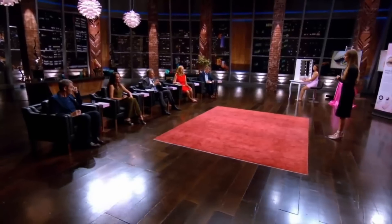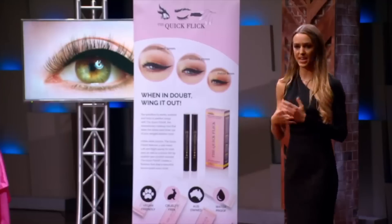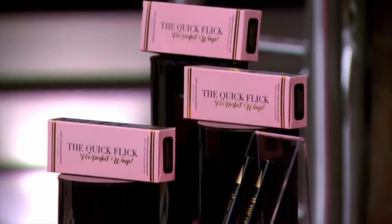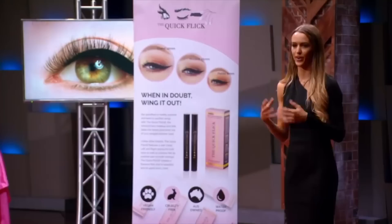At the time I was actually studying interior architecture, and having that design background I thought, how about I come up with my own design solution? So the Quick Flick is a self-inked winged eyeliner stamp that is customized for each eye. Within each set you receive two stamps — one for the left eye, one for the right — and two felt tip liners to fill in, shape, and create the rest of your look. The Quick Flick has been so well received that it's been featured in the Daily Mail, The Sun, Mamma Mia, and recently on Hudo Beauty.